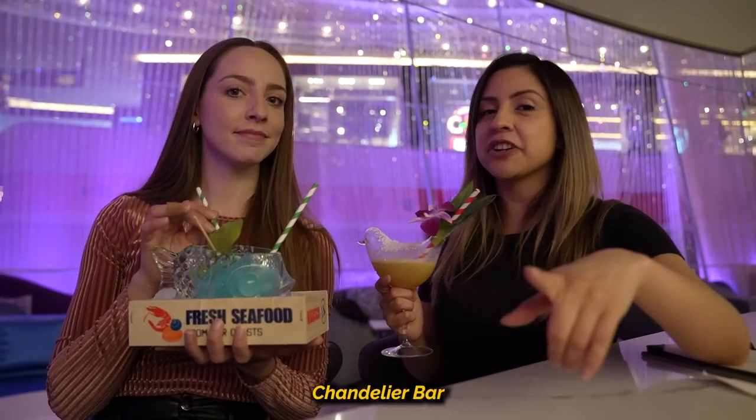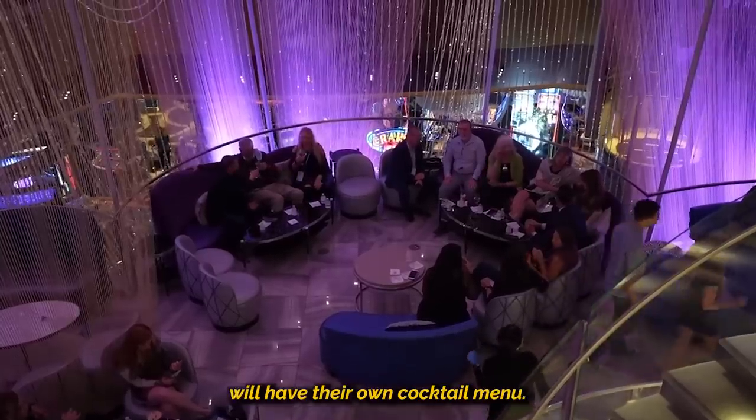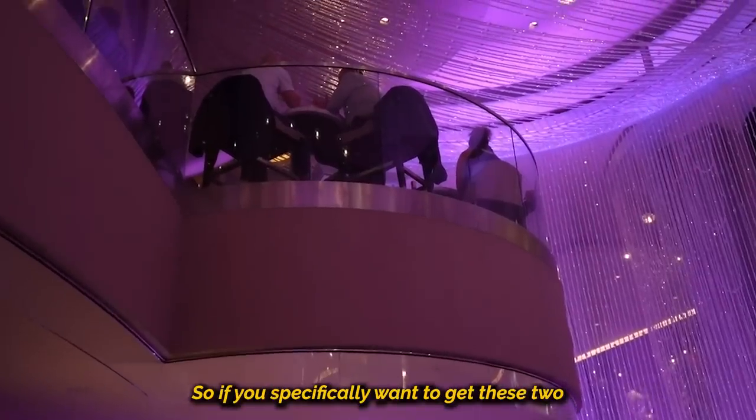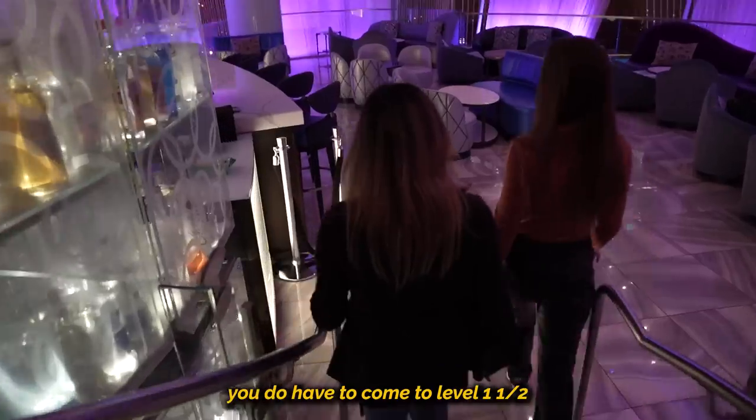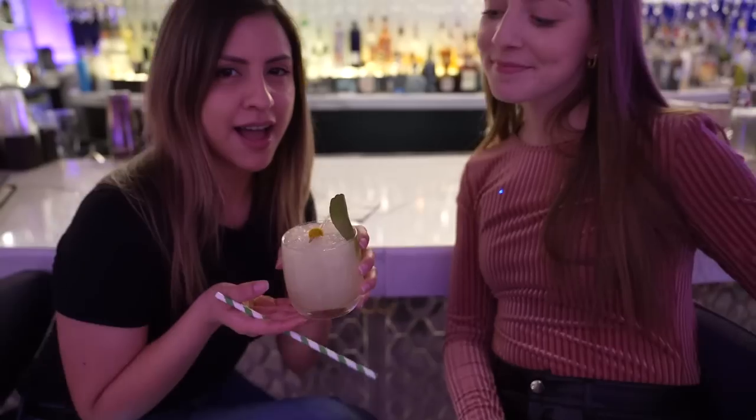When you come to the Chandelier Bar, it really depends which level you want because every single level will have their own cocktail menu. So if you specifically want to get these two, you do have to come to level one and a half. We're going to show a cocktail that is served on every single level — and it's honestly a Chandelier classic.